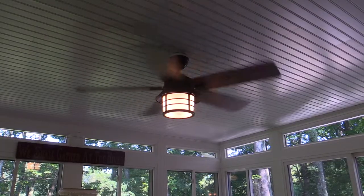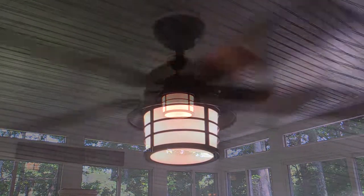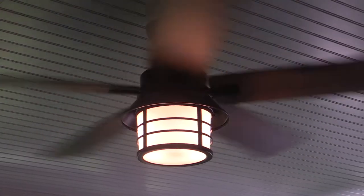A ceiling fan can make the room feel more comfortable on those cool days by circulating the warm air from the rest of the house.